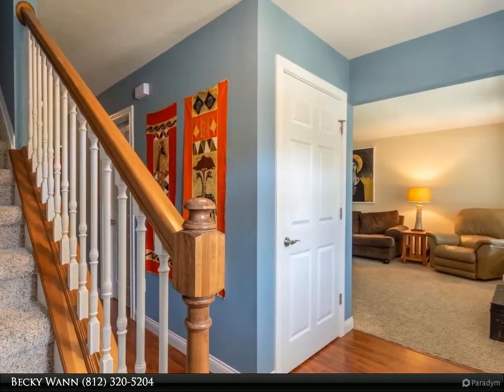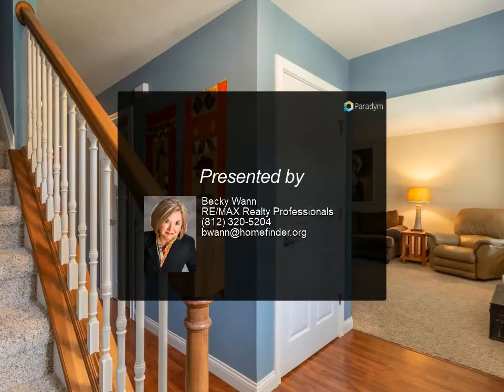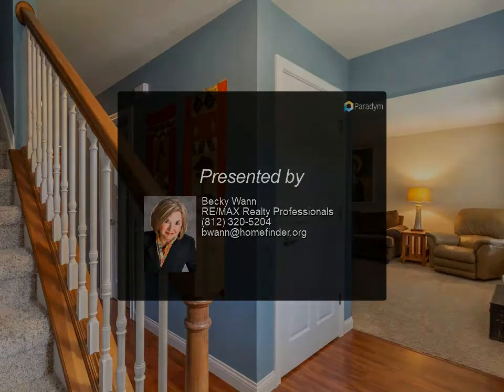This home is the perfect place to raise a family. Property is near Switchyard Park and within walking distance to Clear Creek Trail and the Farmer's Market at Woolery Mill.